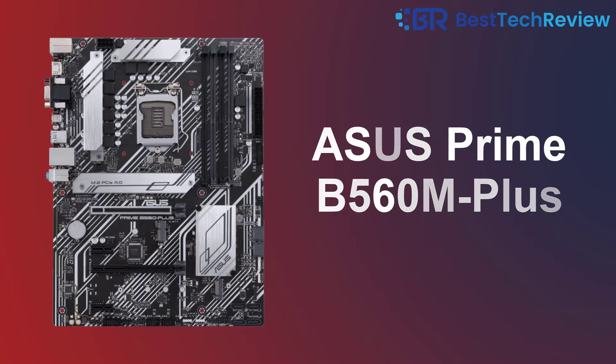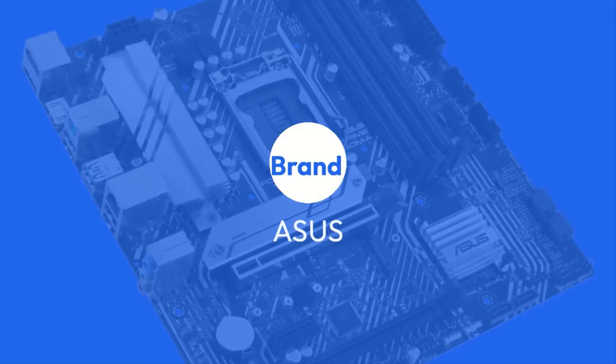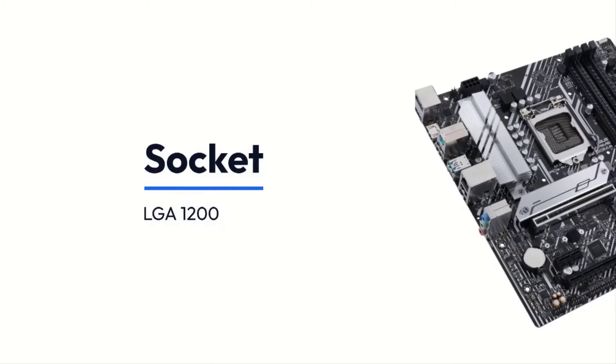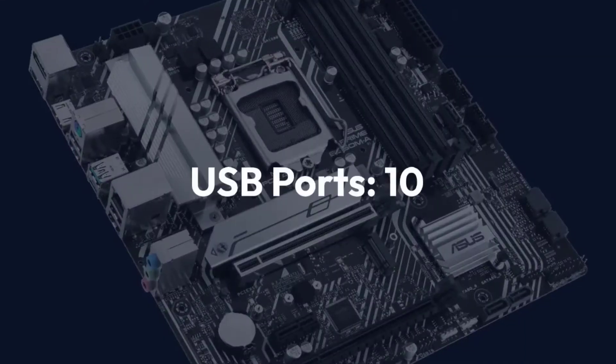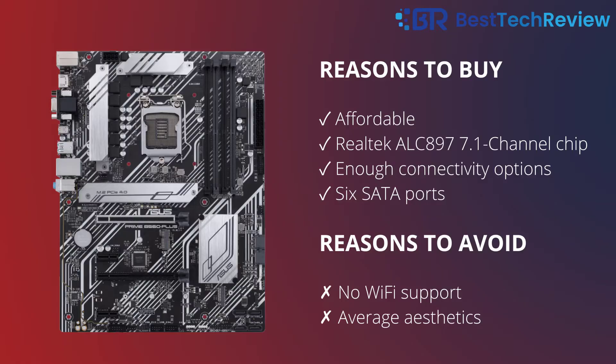1. Asus Prime B560M Plus. Specifications — Brand: Asus. Chipset: Intel B560. Socket: LGA-1200. Form Factor: ATX. Memory Speed: 4600MHz. USB Ports: 10. Memory Storage: 128GB. Reasons to Buy: Affordable, Realtek ALC897 7.1 Channel Chip, Enough Connectivity Options, 6 SATA Ports. Reasons to Avoid: No Wi-Fi Support, Average Aesthetics.